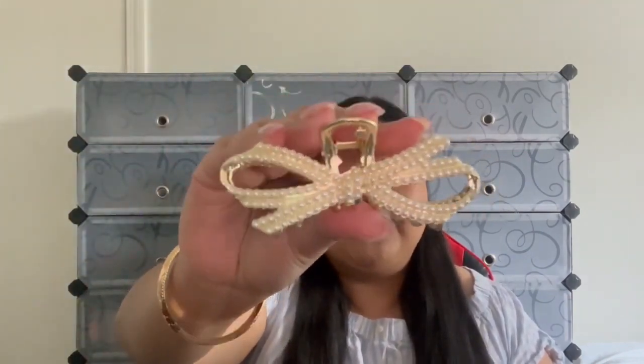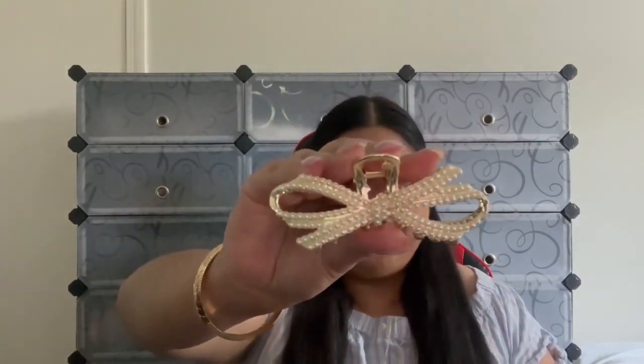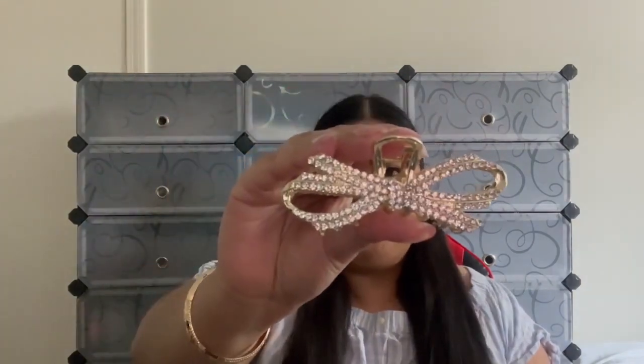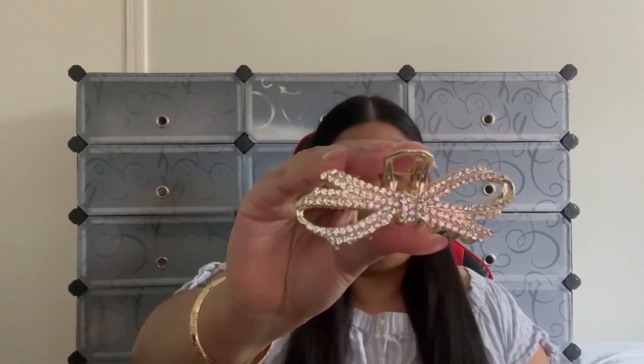Up next is our Lavish hair claw. We have two different styles — one that's a pearl and one that is a gem. Here's a close-up of the pearl style — it is beautiful, so luxurious looking, hence why we named it Lavish. And here is the gem version — it is beautiful and catches light really well.